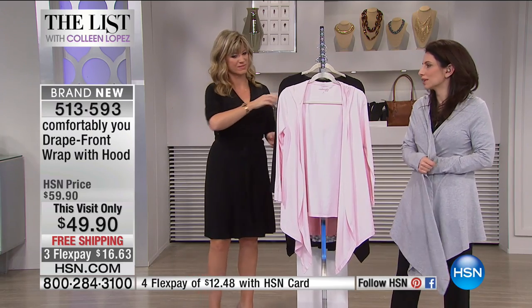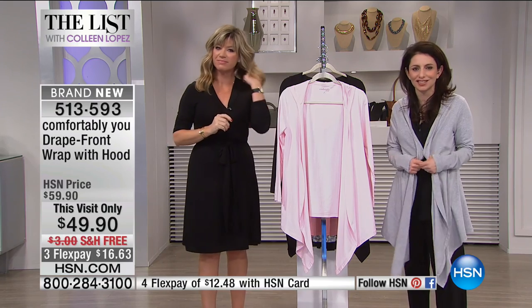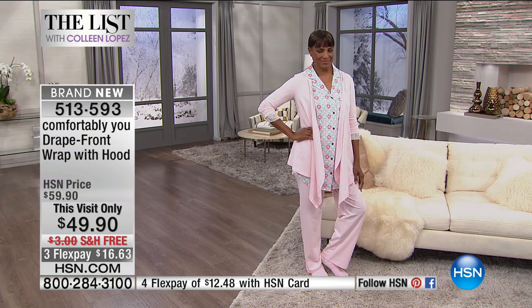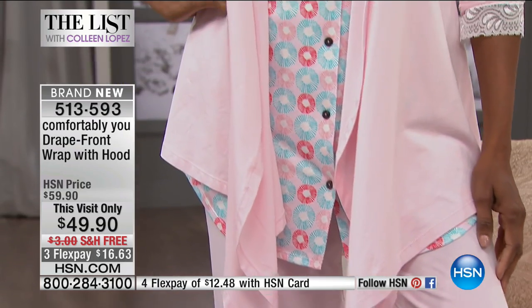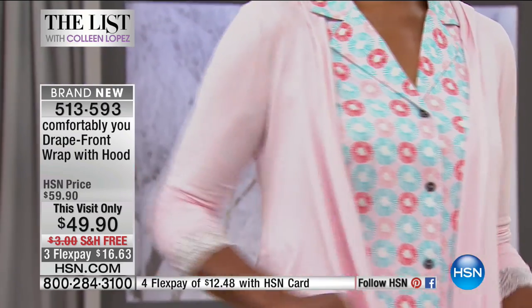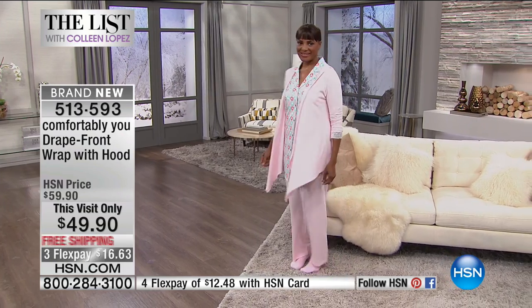Whether you're cold — especially being in Florida, the air conditioning is always so cold — I always need to have a little layer somewhere just to keep warm. This is perfect. For $16.63, whether it's yoga or lounging around and you get cold, it matches back to the yoga pants we had on sale.